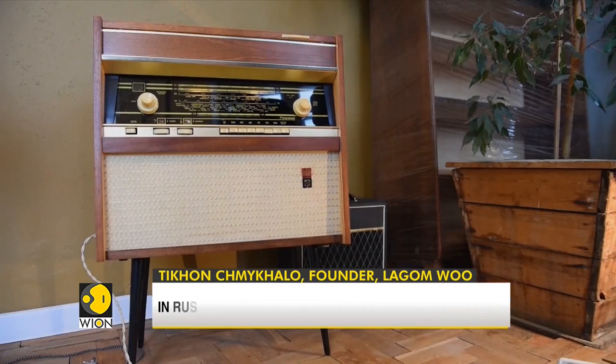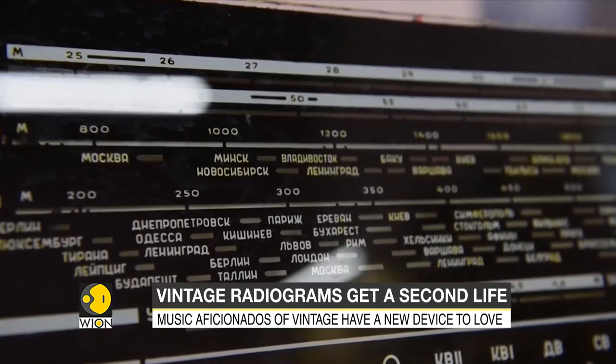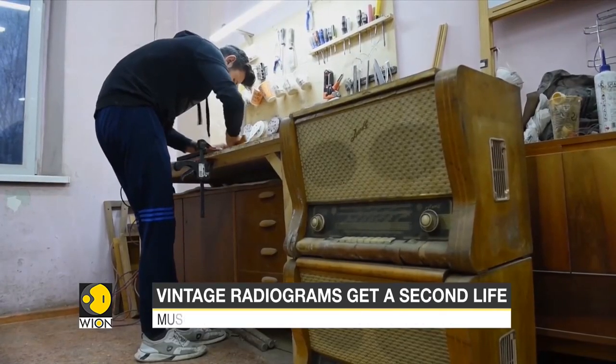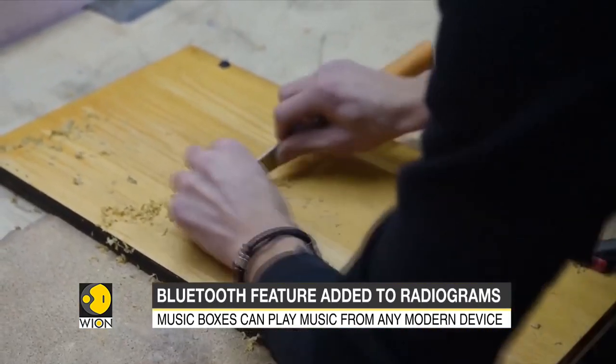The company is the only supplier of such devices in Siberia and has no strong competition elsewhere. It takes between three and seven days to restore a single rigonda radiola.